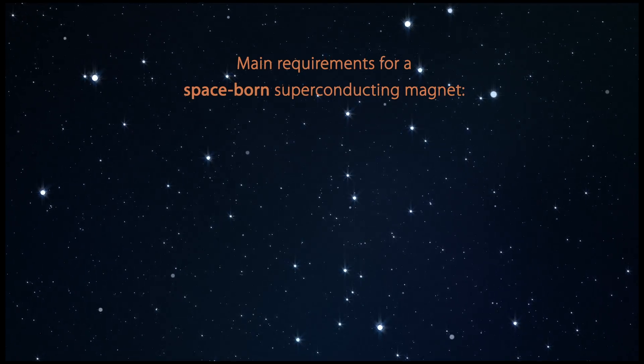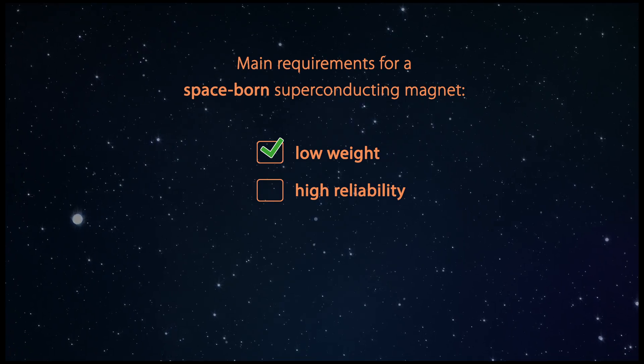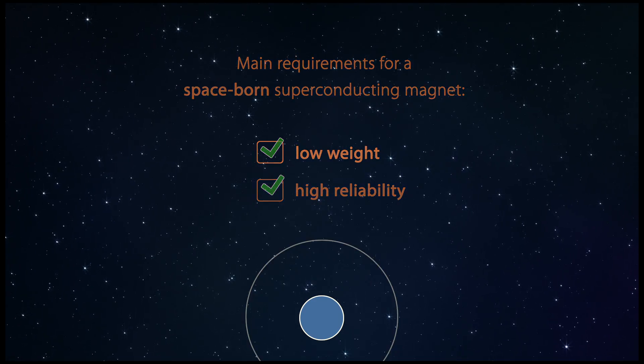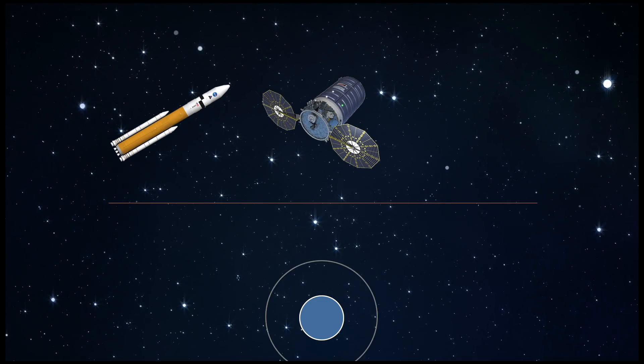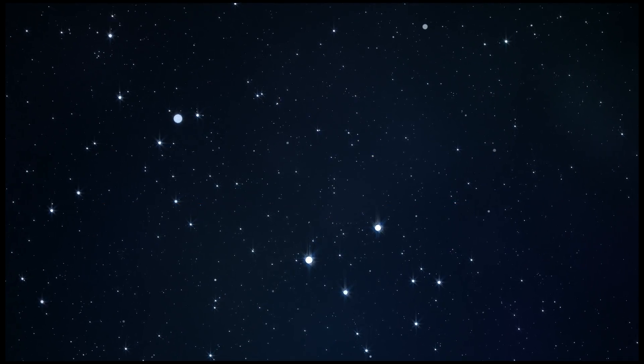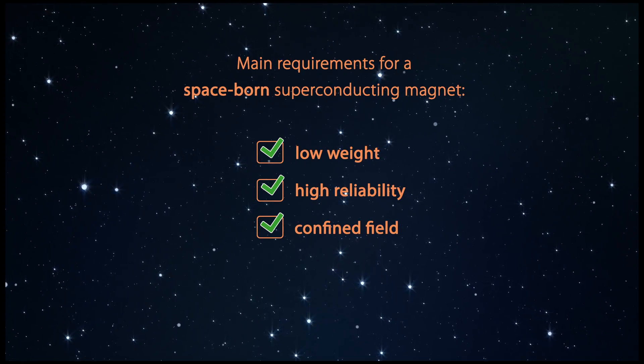The main requirements for a spaceborne superconducting magnet are low weight and high reliability. The field must be confined in order not to affect spacecraft attitude, devices and astronauts. The choice of the superconductor and magnet design should fulfill these requirements.